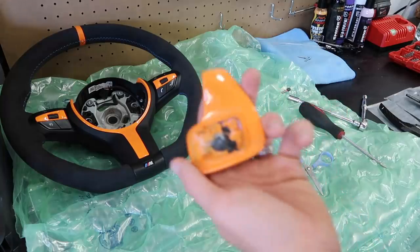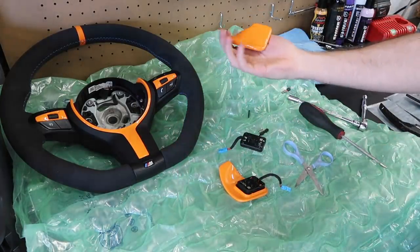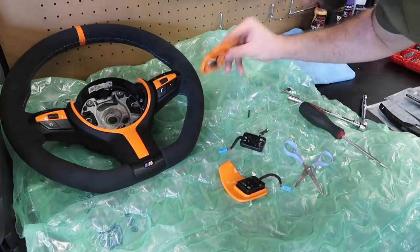These are the old paddles — we won't need these anymore. I'm probably going to keep them though because they are custom painted to match my car.